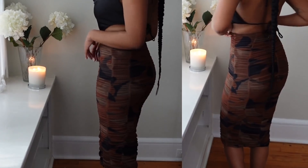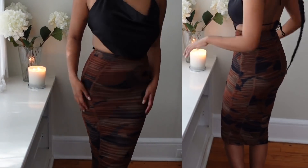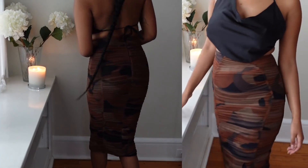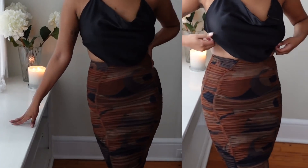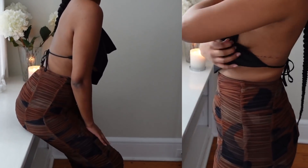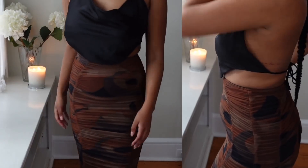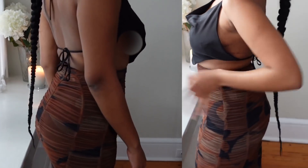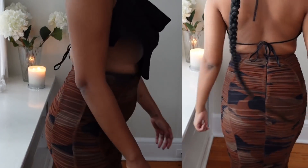I actually paired the skirt with another HouseCB top which I'll show later in the video. The two pieces together didn't quite go but I really do love the skirt — it cinches me in, which I'm really happy with. If I wore this out I would definitely pair it with a corset to give me that silhouette. The fact that I really like this skirt says a lot, because I'm not really a skirt person.